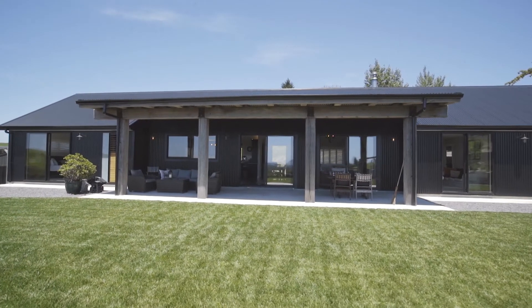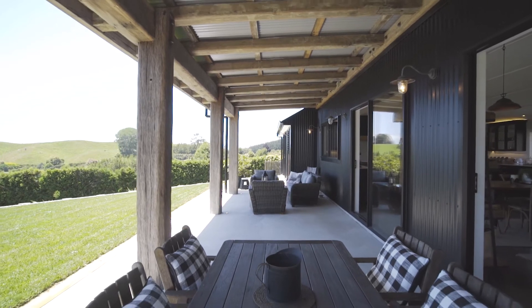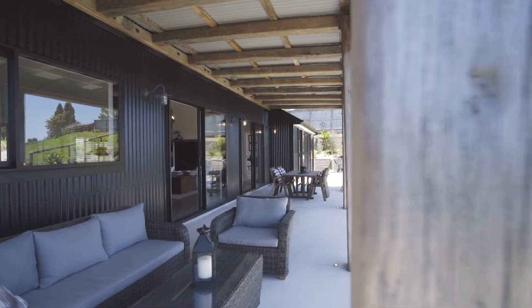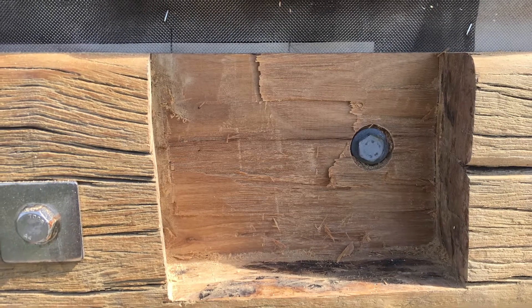My favourite features are definitely the recycled timber that we used. Originally it was going to be pine — there's a cool portico out the back that was going to have big pine posts. Then the owners, Dave and Andrea, absolutely fell in love with recycled timber from the old Wellington Wharf and the Wellington trunk line. We definitely had some struggles with the weight of it — the posts weighed anywhere from 400 to 500 kilograms alone and we had to get them right out the back of the house.